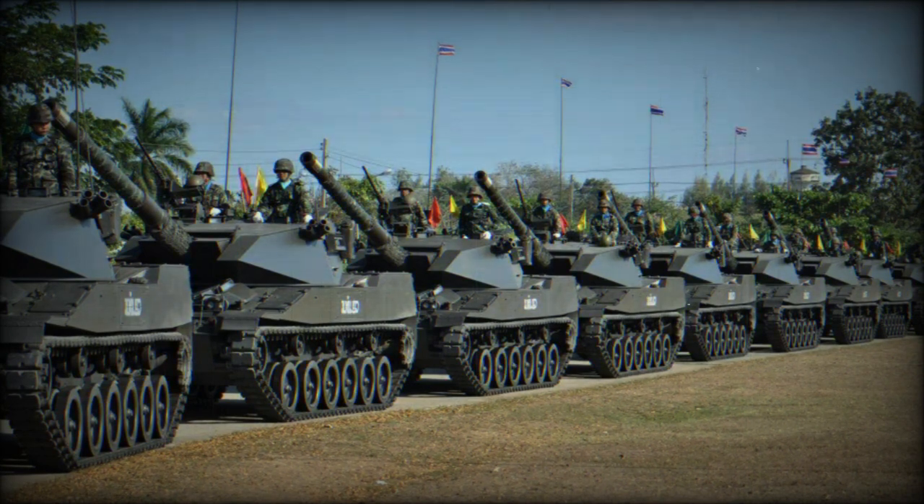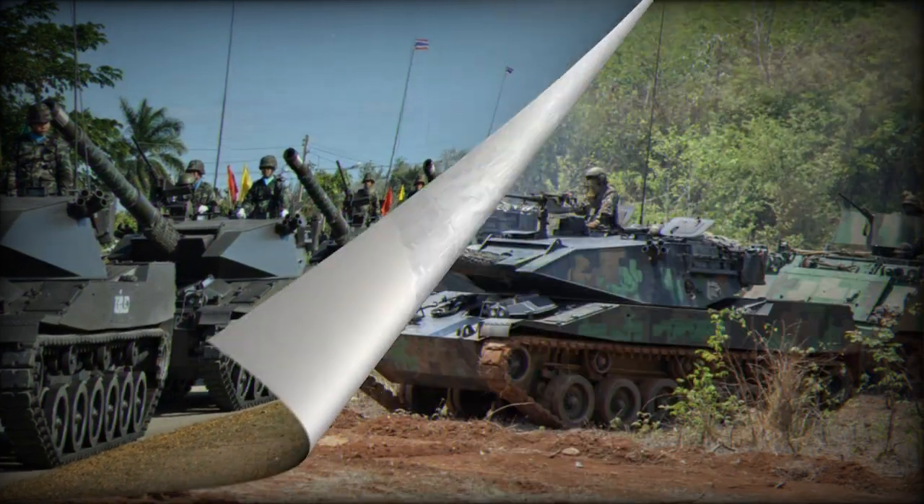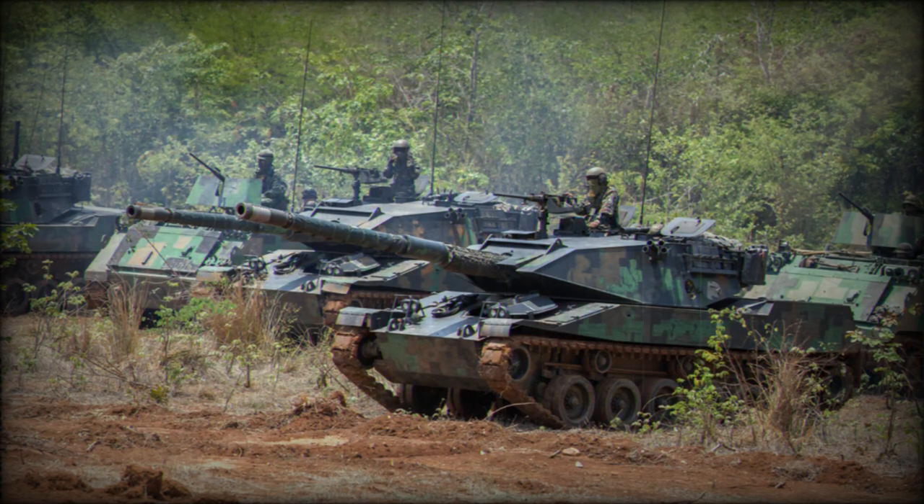The engine, transmission, suspension, and tracks of the Stingray are standard components, used to reduce procurement and servicing costs.